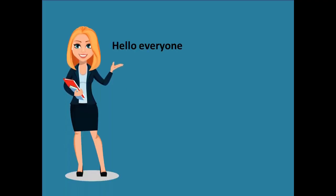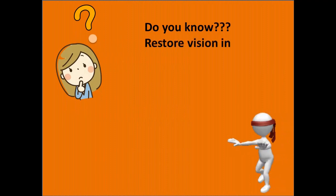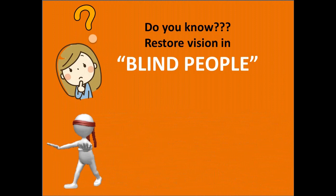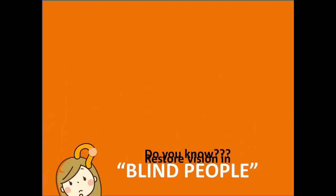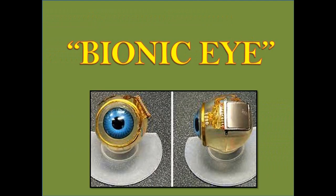Hello everyone, my name is Surbhi and welcome back to my YouTube channel. Do you know it is possible to restore vision in blind people? Yes, you heard me right. The doctors of University of Sydney and University of New South Wales in Australia have built a bionic eye.